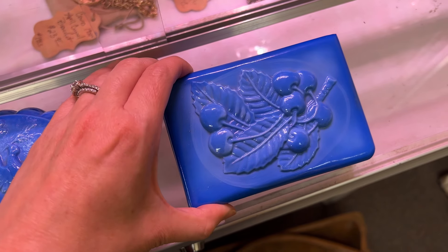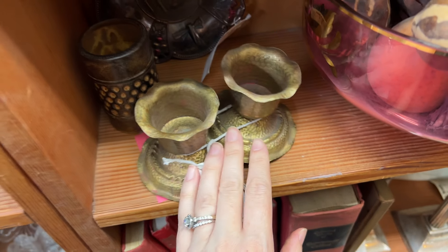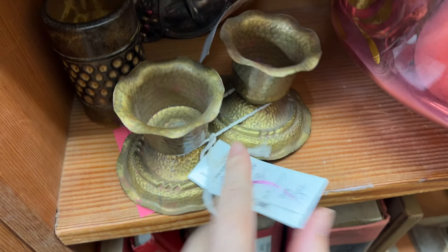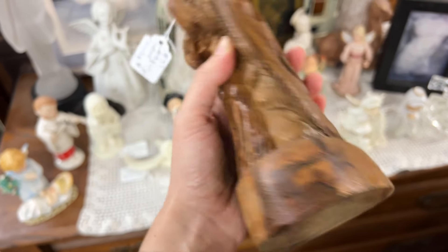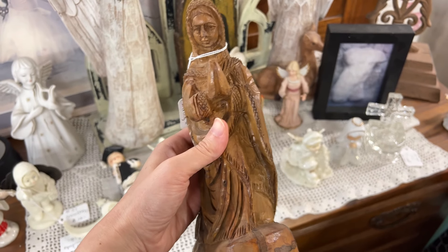This booth is 50% off and of course I can find almost nothing, which is usually how it goes when the booth is discounted. These are pretty — they're $7.50 for the pair, but they're just really lightweight and flimsy, so I don't know if they're even worth $7.50. This is a really beautiful Mary statue carved in wood, outside my budget, but wow — such a beautiful piece.